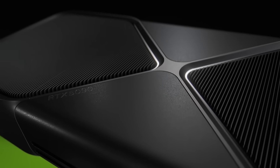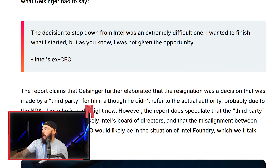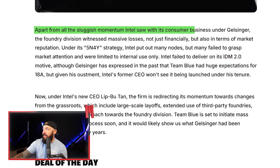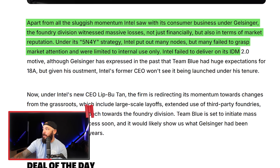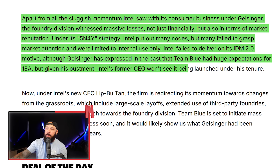We need more competition — that's the only thing that will help this industry. NVIDIA is doing really well with AI, so it's nice to see AMD and Intel try to step up, especially on the budget side, which NVIDIA has all but ignored. Gelsinger said this was a difficult decision to step down — he wanted to finish but wasn't given the opportunity. The decision was made by Intel's board of directors. The Foundry division witnessed massive losses, not just financially but in terms of market reputation, and they failed to deliver on IDM 2.0.